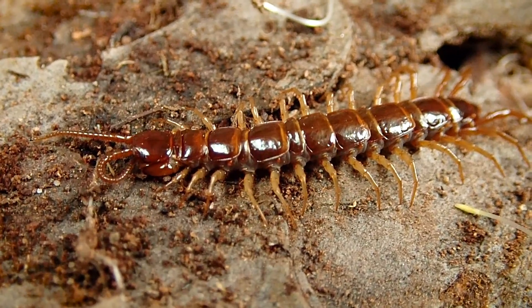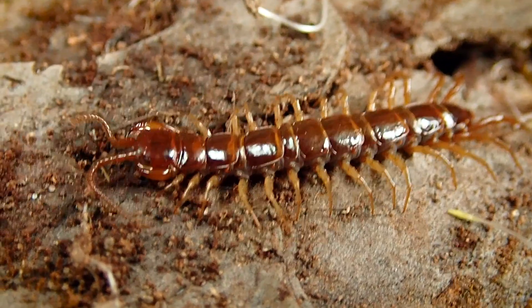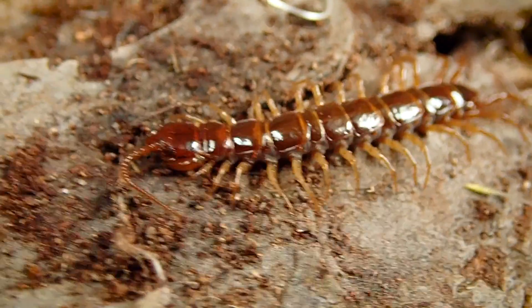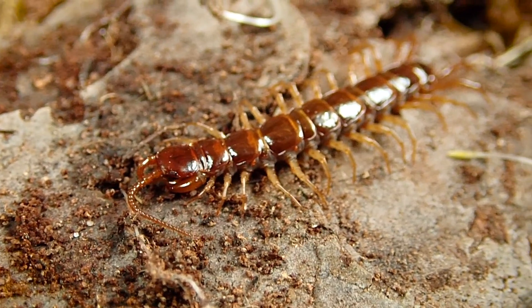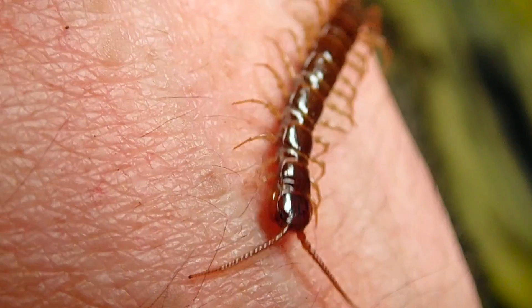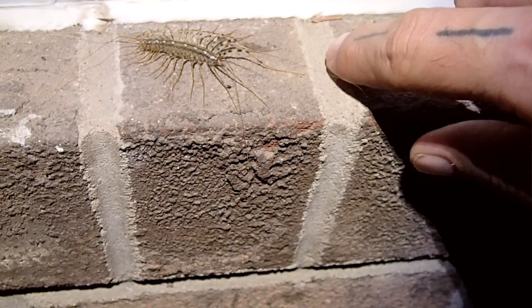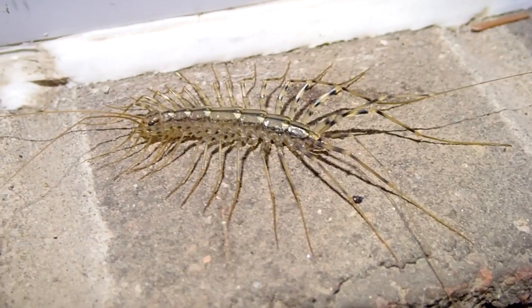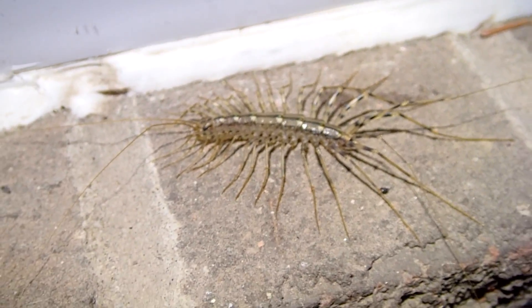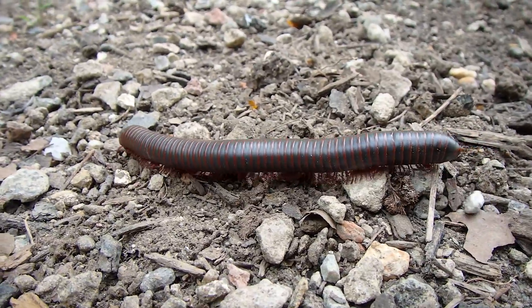Centipedes have been around for quite some time, dating as far back as 400 million years ago. It is estimated that there are just over 8,000 species of centipede throughout the world. Centipedes are not insects. They are a type of arthropod in a class known as Chilopoda. Their subphylum is Myriapoda, an arthropod group which also includes millipedes and other many-legged invertebrates.